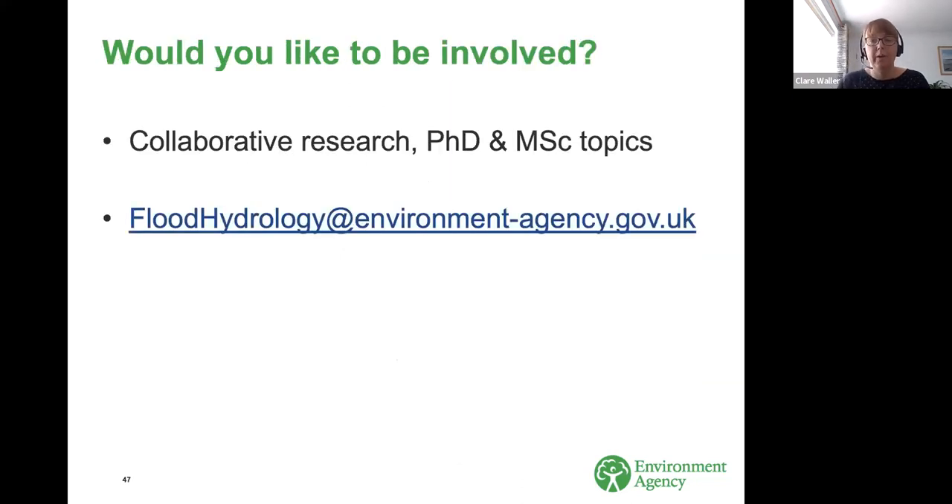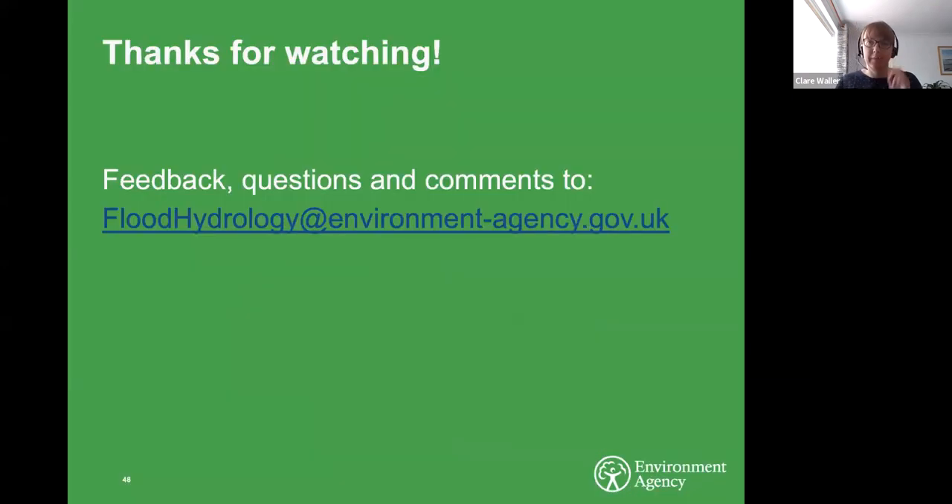We are looking internally within the Environment Agency for funding opportunities to continue to progress some of these recommendations, but we are keen to work with the wider community as well. There may be opportunities for PhD or master's dissertation topics, or perhaps industry partners would like to get involved in this research. Please do get in touch — our team email address is on the screen. Thank you very much for watching.